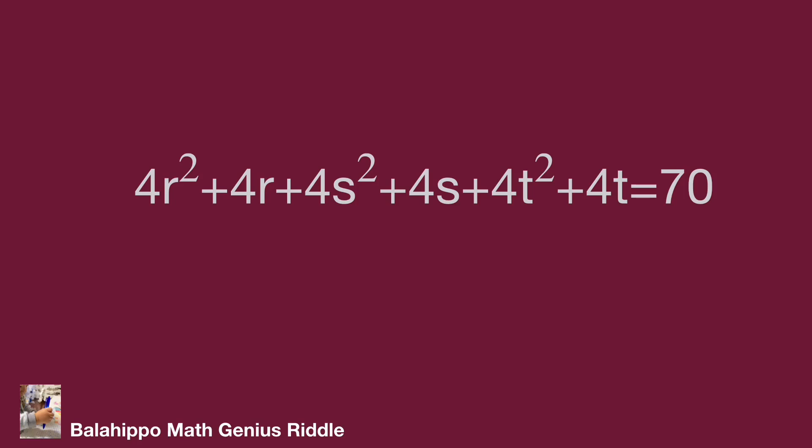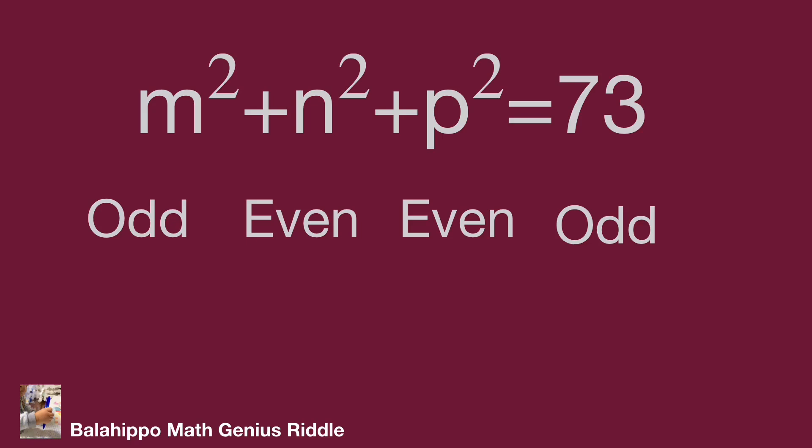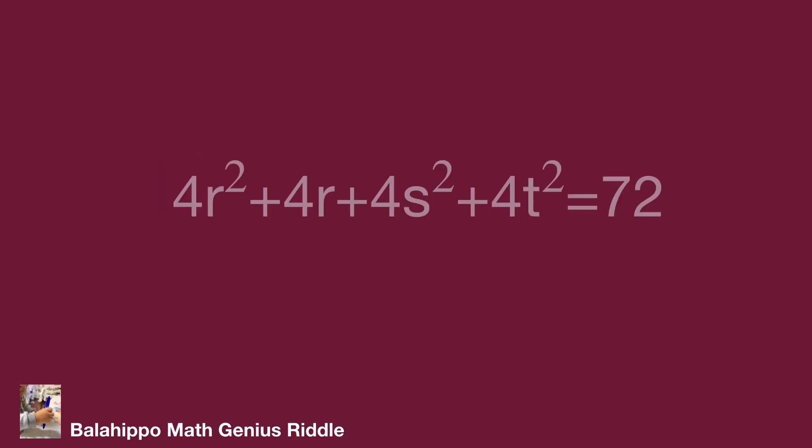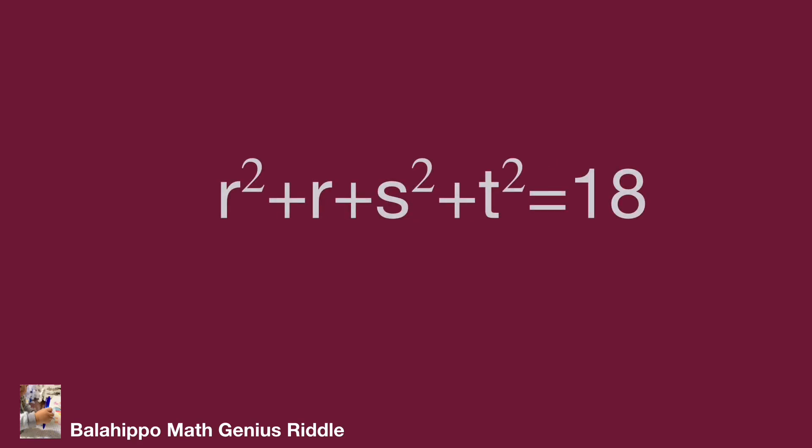Next, check the other condition: m is an odd number, so let m equal to 2r plus 1; n is an even number, let n equal to 2s; and p is an even number, so define p equal to 2t. Substitute m, n, p by 2r plus 1, 2s, and 2t into m squared plus n squared plus p squared equals 73. Developing gives 4r squared plus 4r plus 4s squared plus 4t squared equals 72. Simplifying: r squared plus r plus s squared plus t squared equals 18.